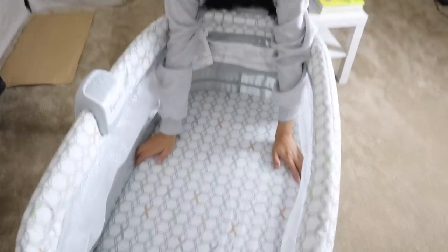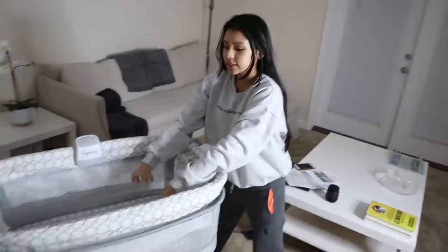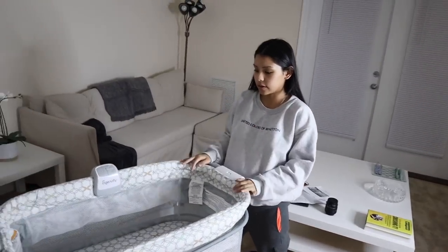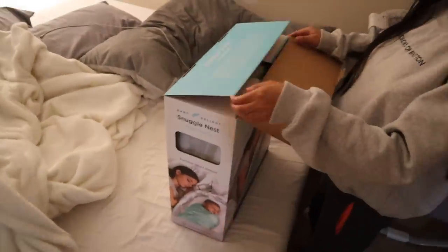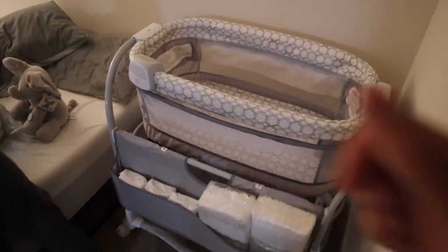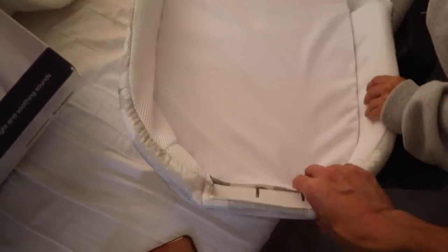I have a little Dock-a-Tot that my friend gave me — it's like a little mini bed with sides. You put that in here just to make him secure so he doesn't move around, and you swaddle him up too. We're kind of playing house right now, just setting everything up. We put all the diapers and wipes in the side stations — we're pretty much loaded and ready to go. The Dock-a-Tot fits in there perfectly. You can also just take the Dock-a-Tot alone if you travel.